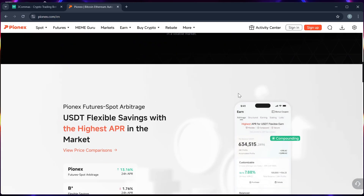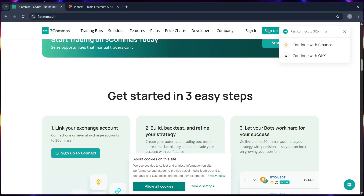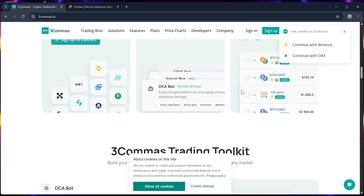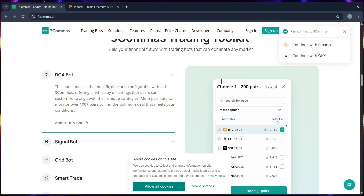Pionex focuses on user-friendly automated tools. Number three, cost: Pionex bots are free, while Three Commas has a free plan but most features require a monthly subscription starting at around $14.50.